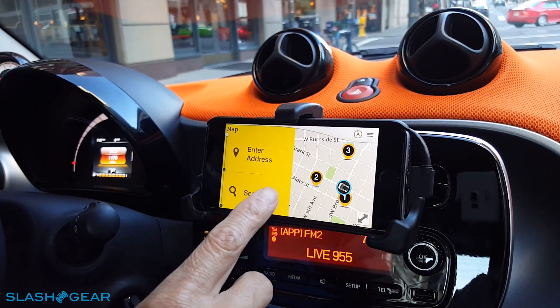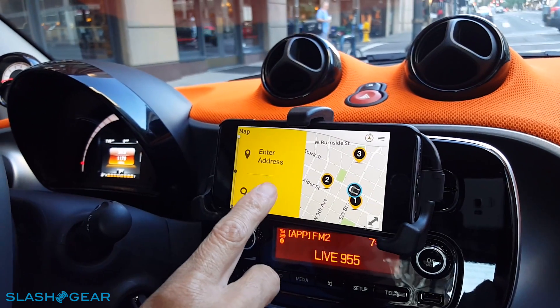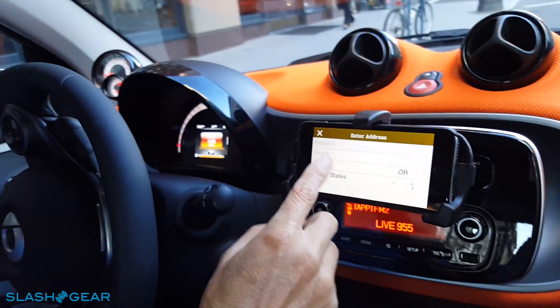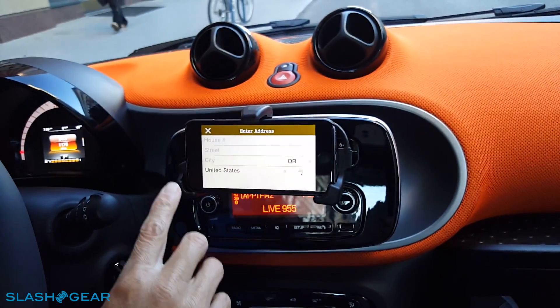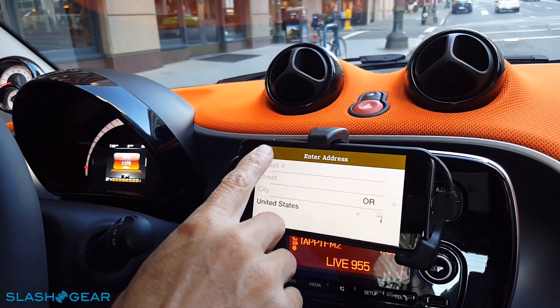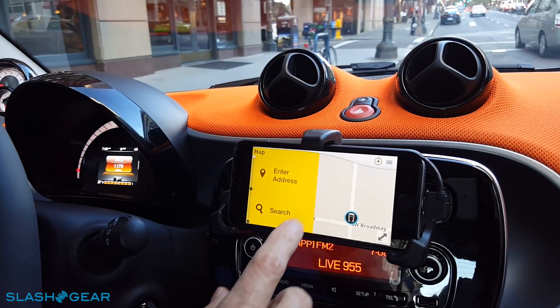The main feature of the app is navigation. You can enter an address, but entering an address is only available while your car is parked. When you start driving, this feature is disabled for driver distraction purposes.